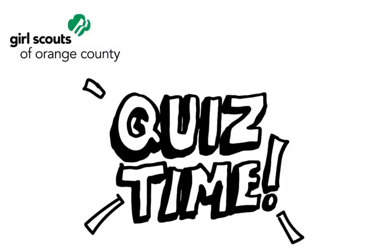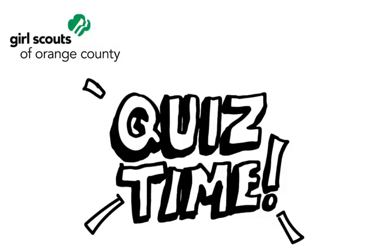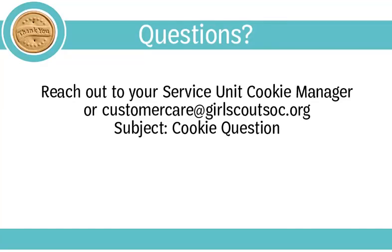This concludes Module 2 on hosting a family meeting. There will be a short quiz following this module, then you may continue to Module 3 when you're ready. If you have questions this training does not answer, we encourage you to reach out to your service unit cookie manager or email us at customercare@girlscoutsoc.org with the subject 'cookie question.' You're also welcome to go back and view this training later.